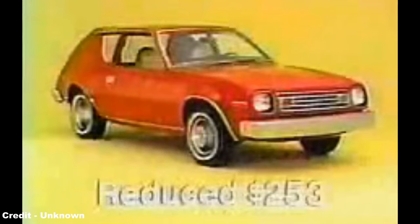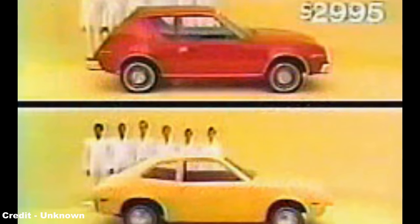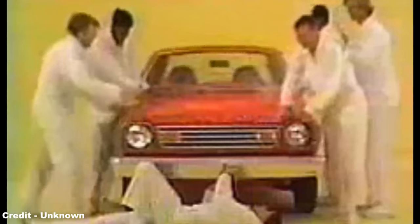The AMC Gremlin, meanwhile, as the undisputed underdog, based on simple technology and an even simpler design, was the champion of the early American economy car, sales exploding from 122,844 in 1973 to 171,128 in 1974, an incredible success for AMC and one that helped establish the firm on the map of both the US and global car market, the Gremlin being either sold or built under license in Mexico, Australia and Great Britain.